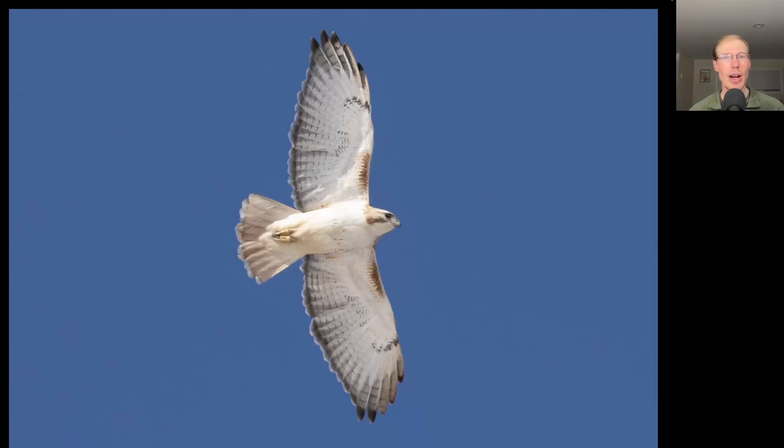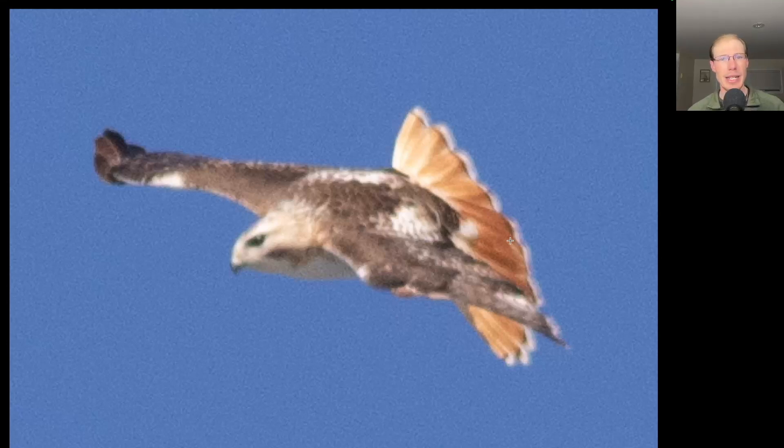Now compare that to this red-tailed hawk, which is on the extreme pale end of the spectrum. Some have even suggested that instead of the normal eastern subspecies, this may actually be the Krider's subspecies, which are known for being extremely pale. You can see on this bird it has just the faintest hint of a belly band, pale and slightly rufous-y patagial bars, a pale tail, pale head markings, and just an extremely white throat. Here's the upper side of the same bird — you can see some white on the back and maybe some at the base of the tail as well. I'm going to try to get more opinions to figure out if this actually is a Krider's or just a very pale eastern red-tailed hawk, but a very cool bird either way.